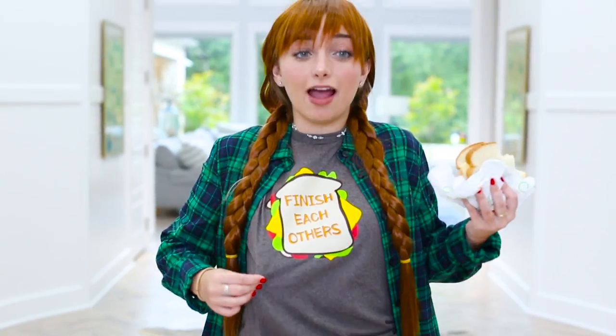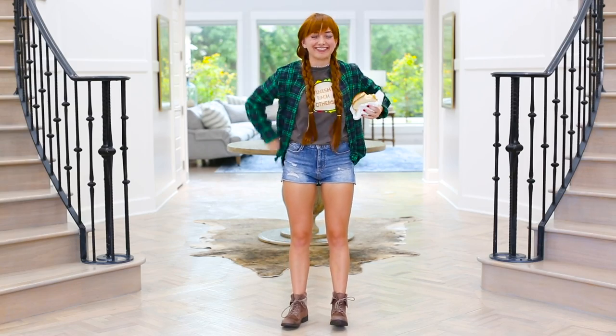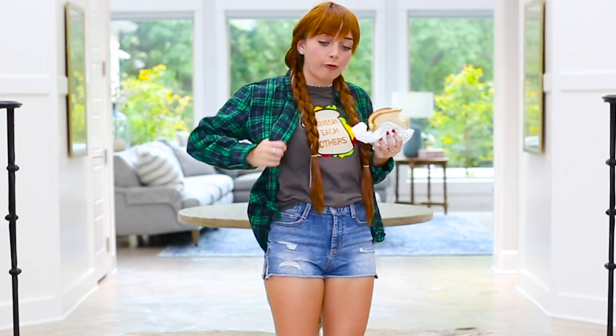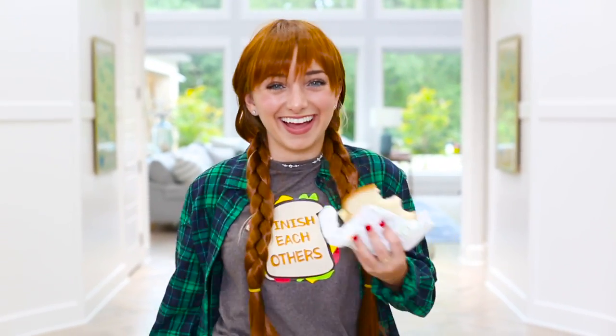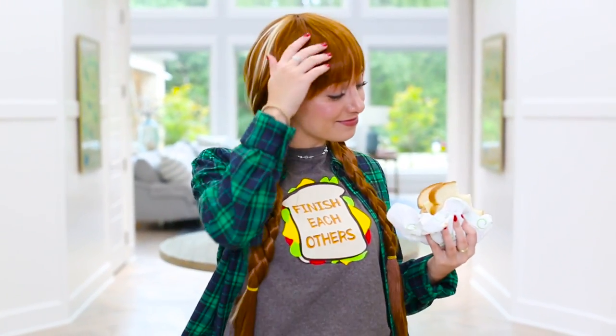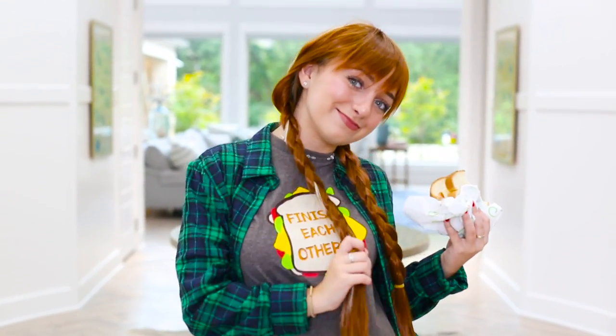And then I have my t-shirt that says 'finish each other's' with a picture of a sandwich. And then of course I have my green flannel on top to keep me warm, because sometimes it gets really cold up in the mountains — Anna and Elsa, snow, you know. And then I have my braid and my little streak in it, naturally, that stuff doesn't go away. And yeah, so there's my costume.